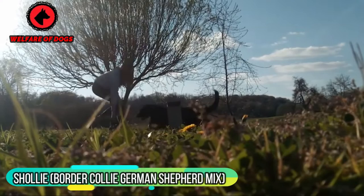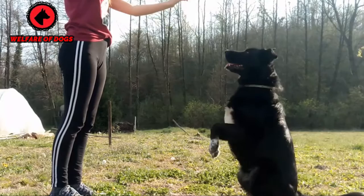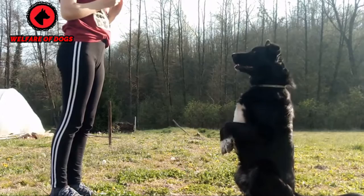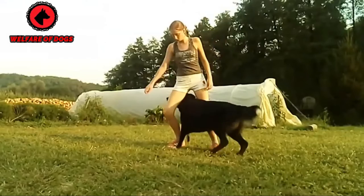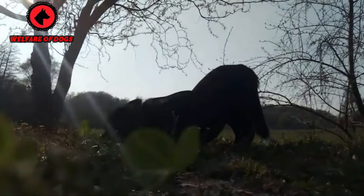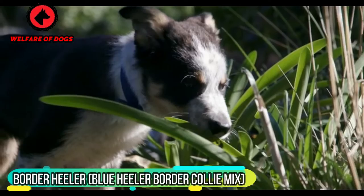Sholly — Border Collie German Shepherd mix. If a brainy best furry friend is on your must-have list, check out the Sholly. His dashing and dedicated German Shepherd parent provides an exceptional work ethic that meets or exceeds the Border Collie's. Don't skimp on skills training — a Sholly is always ready for action, and puzzle games keep this pup healthfully engaged too. Pet parents might want to try activities like biking with their dog to meet his hour-or-more daily exercise requirements.